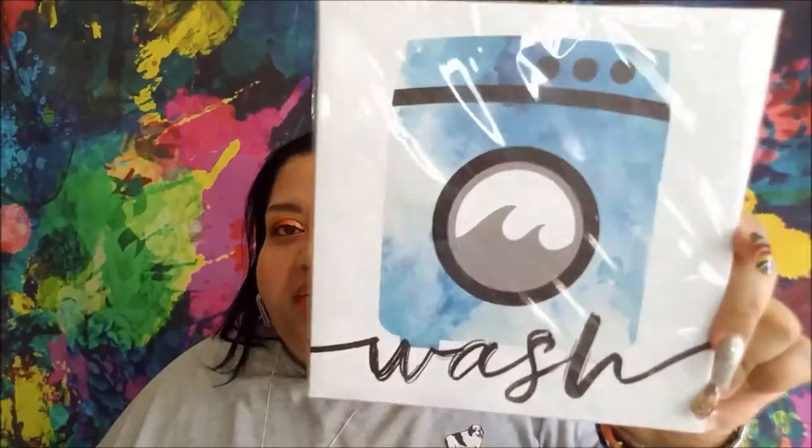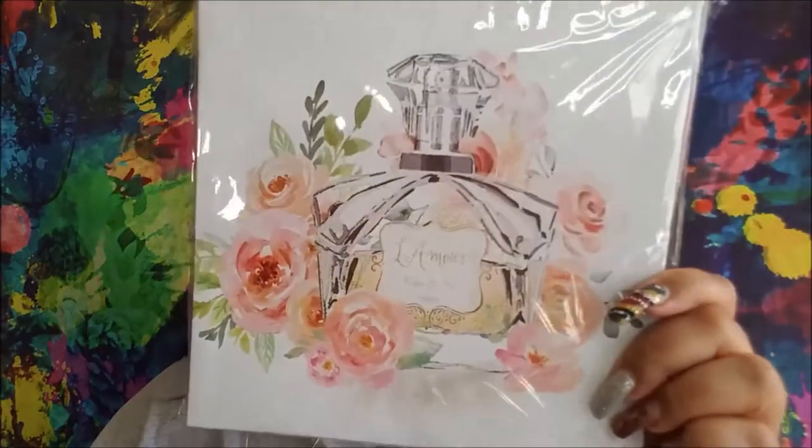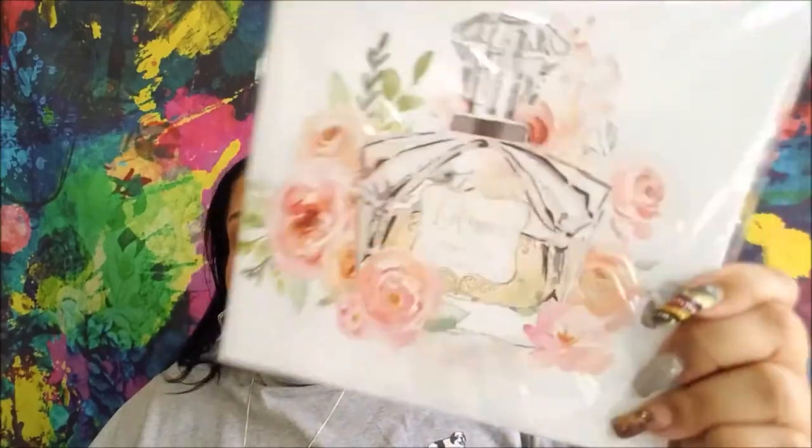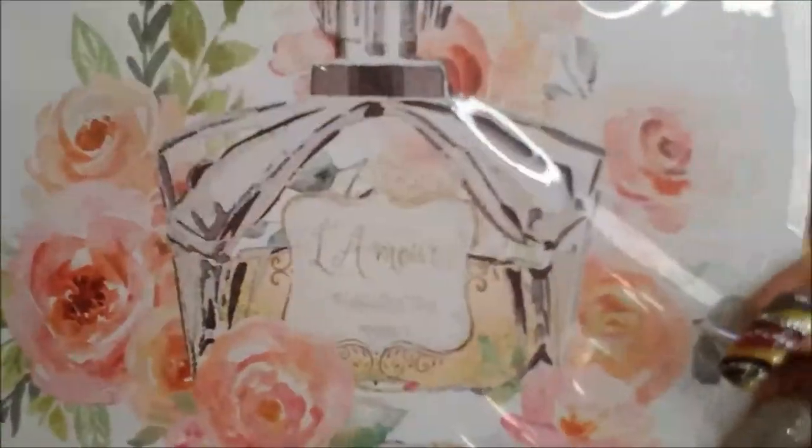I got two canvases. This one says 'Wash.' Was there a dry? Is there a dry I need to be looking for? I hope there's a dry in the future for me. And this one is a perfume with flowers — it says 'L'Amour, Parfum de something, and Paris.' Their canvases are just really cool and we don't all find them at the same time, because usually the box has one of each kind in it.